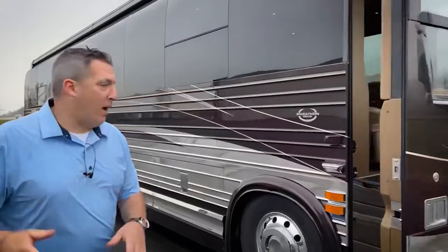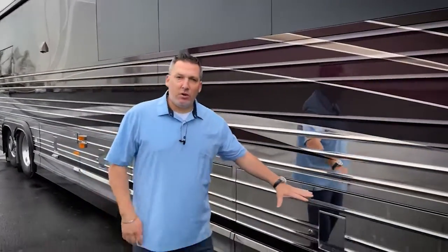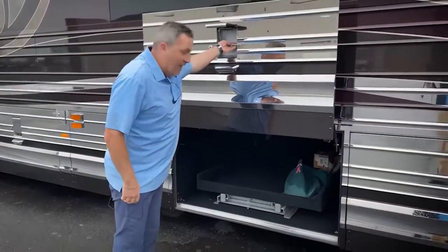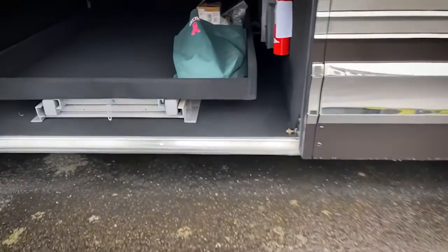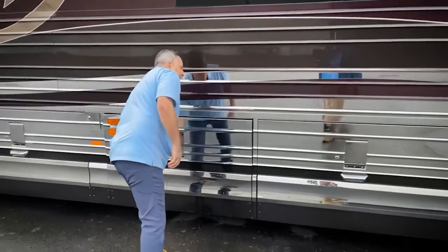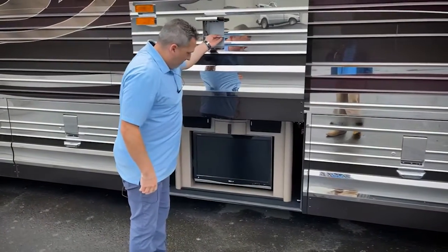First thing I want to point out — bay one is the generator bay. Bay two has this really nice slide out. Take a look at that. Really nice slide out. Goes all the way through. And then of course, bay three on the curbside is the entertainment bay. Very nice.